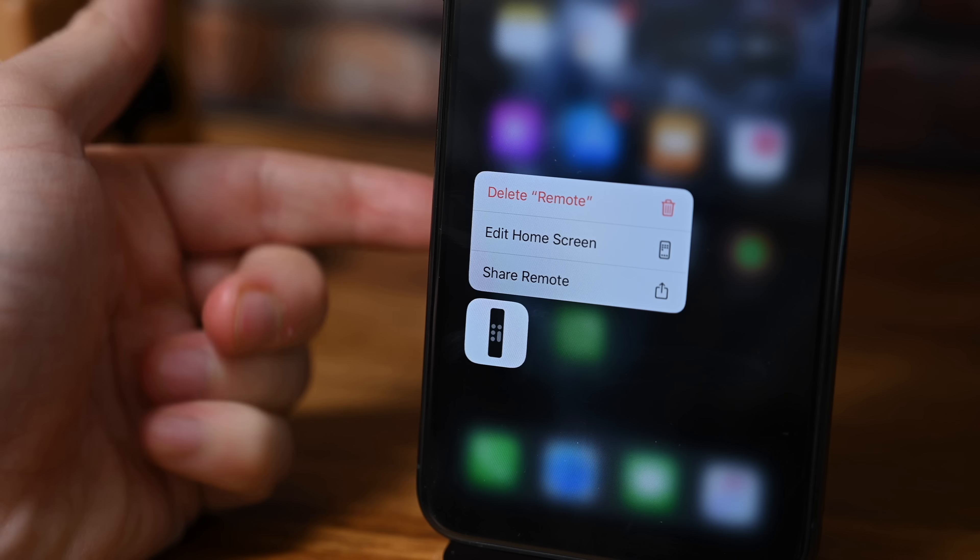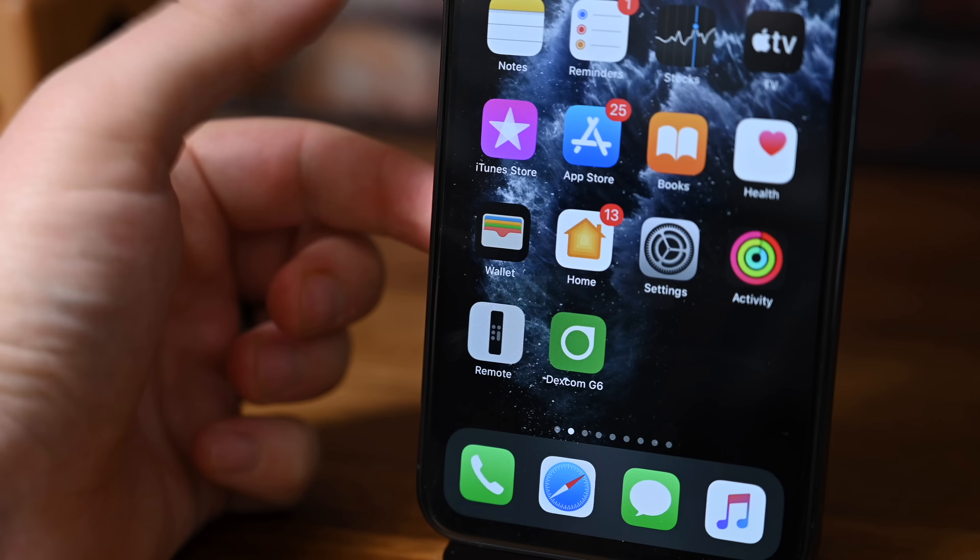Also from here, you can now delete apps directly so you don't have to go into edit mode or jiggle mode and then delete an app. You can do it right from that 3D Touch or Haptic Touch contextual menu.